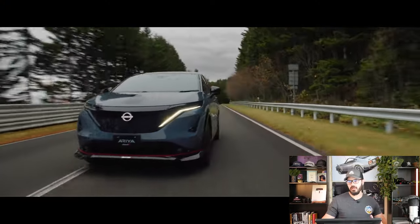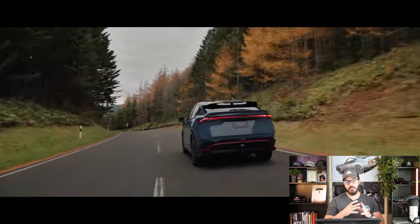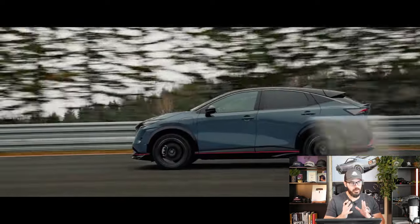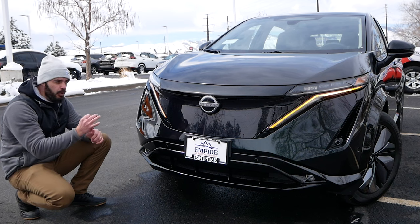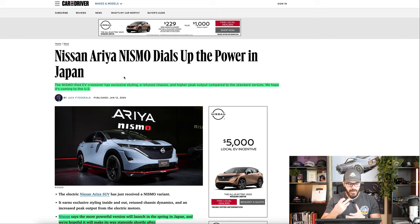Nissan has just unveiled the Nissan Aria Nismo, and I'm struggling a little bit to figure out who this car is actually for. Because when I think of the base Nissan Aria — I did an in-person review about a year ago — it wasn't the most fun car to drive. So I would assume that the buyers of the Nissan Aria are not really that much into the driving experience.